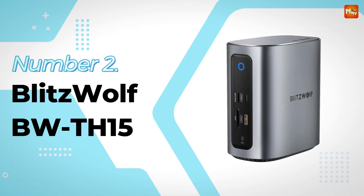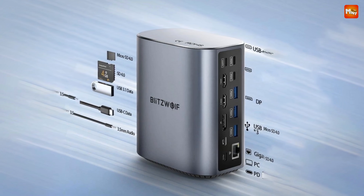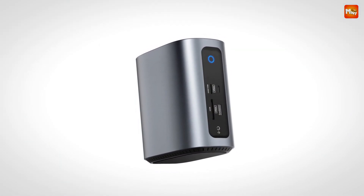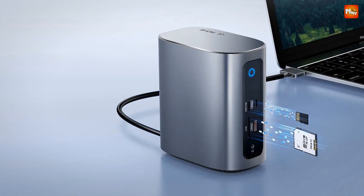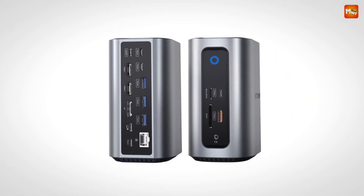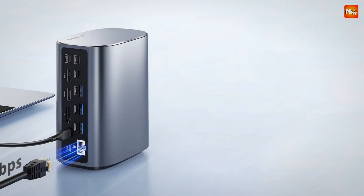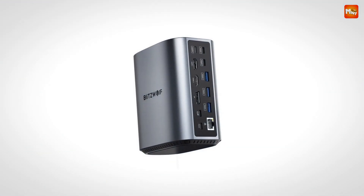Number 2: the Blitzwolf BW-TH15 Vertical Docking Station. It offers full-featured expansion with no interface limitations, meaning you can connect all your devices simultaneously and start casting your screen in no time. Thanks to alternate mode technology, this docking station allows you to extend your laptop's display to multiple monitors — but it depends on the USB-C interface of your laptop. Make sure your laptop's USB-C port supports alt mode to get the most out of your multi-display setup.